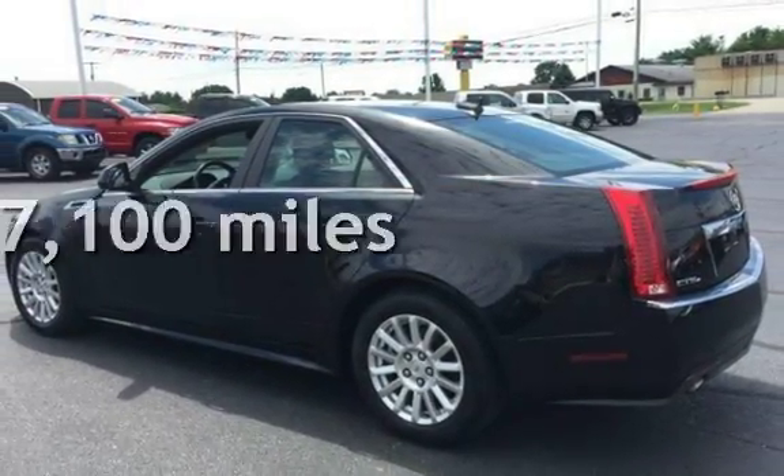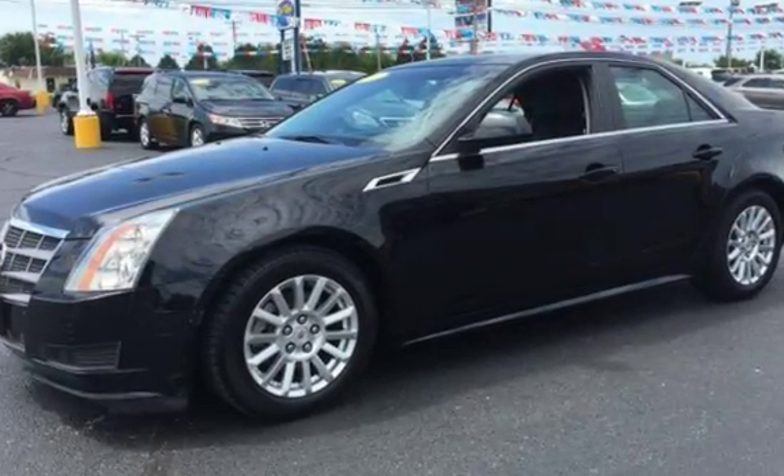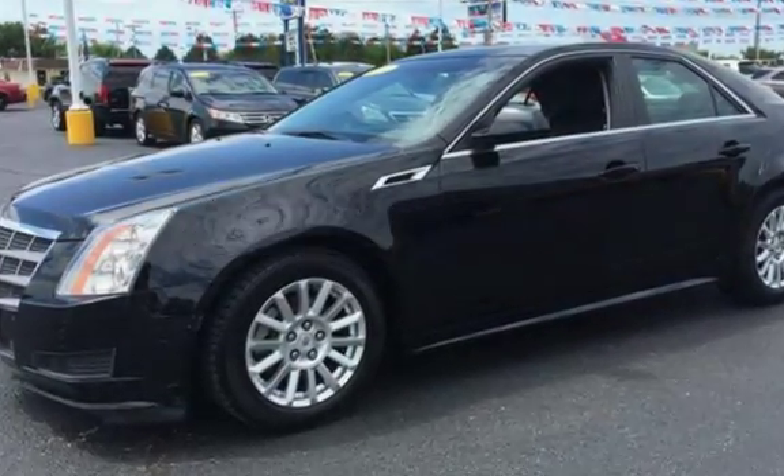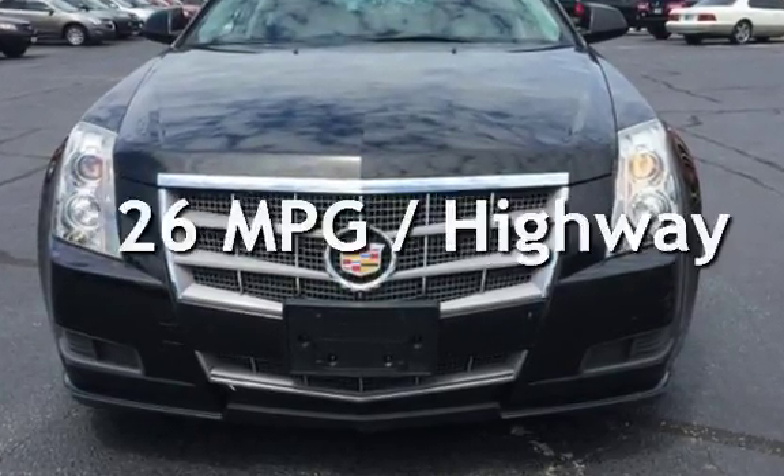This Cadillac has less than 78,000 miles on the odometer. Estimated fuel economy for this vehicle is 18 miles per gallon in the city and 26 miles per gallon on the highway.